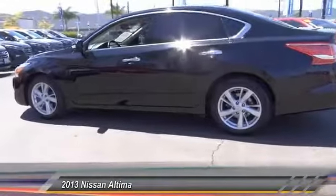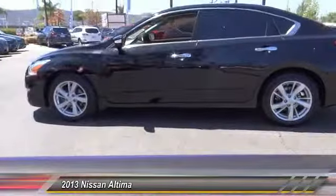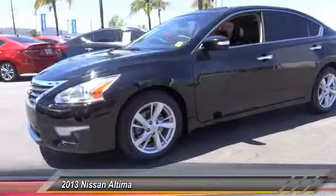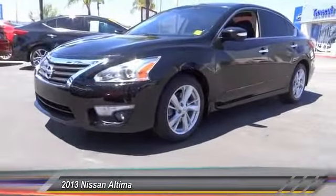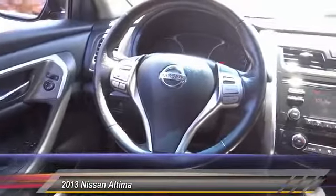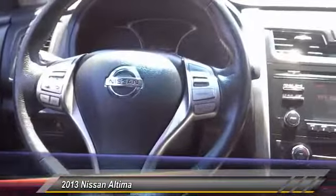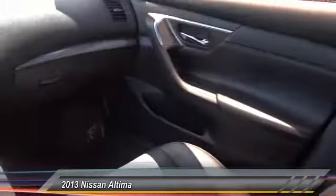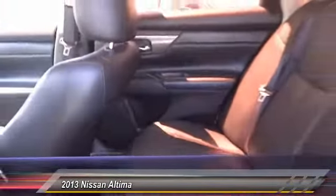This vehicle has less than 40,000 miles. Here are some of this vehicle's great options: traction control, heated seats, Bluetooth, dual airbags, air conditioning, power steering, alloy wheels, four-wheel disc brakes, AM/FM stereo with CD player, and center armrest. Drive away with a great deal on this vehicle — call or stop in.